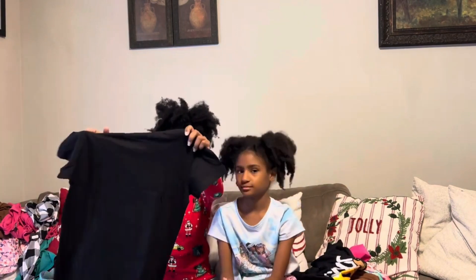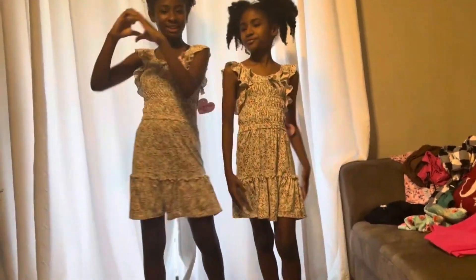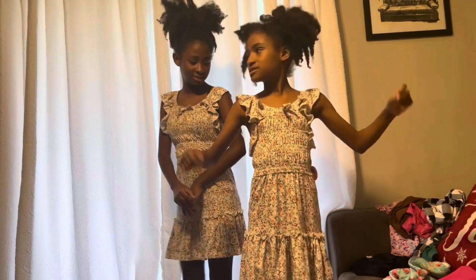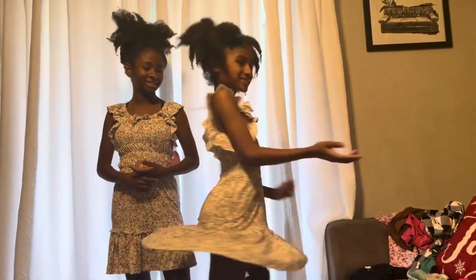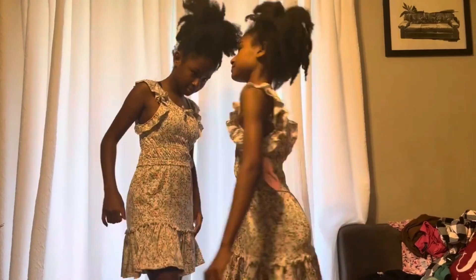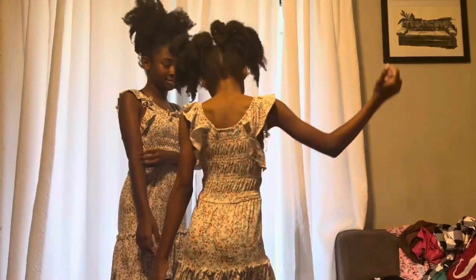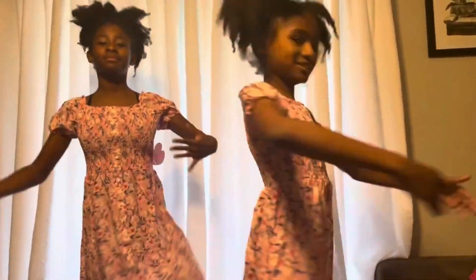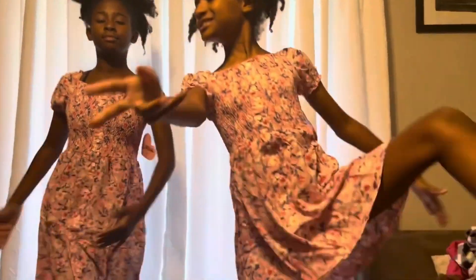Next we have this dress — 'Good Vibes' — oh, this is a dress! Good vibes, yes ma'am. All right, now it's time to try them on. All right guys, this is the dress on the girls. Turn around, turn around, okay. All right, so that's what the dress looks like on them.